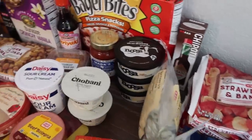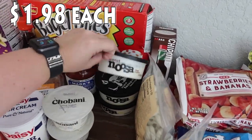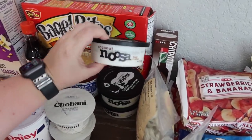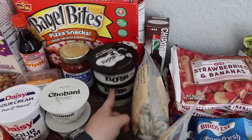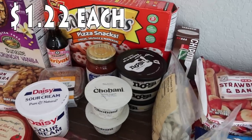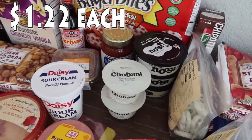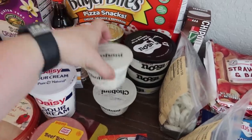Got some yogurt — I picked up three Noosa for myself: coconut, honey, and lemon. Yogurt sounded good as a breakfast option this week and I really like this brand. The plain nonfat Greek yogurt is actually for a recipe, so I picked up two of those.